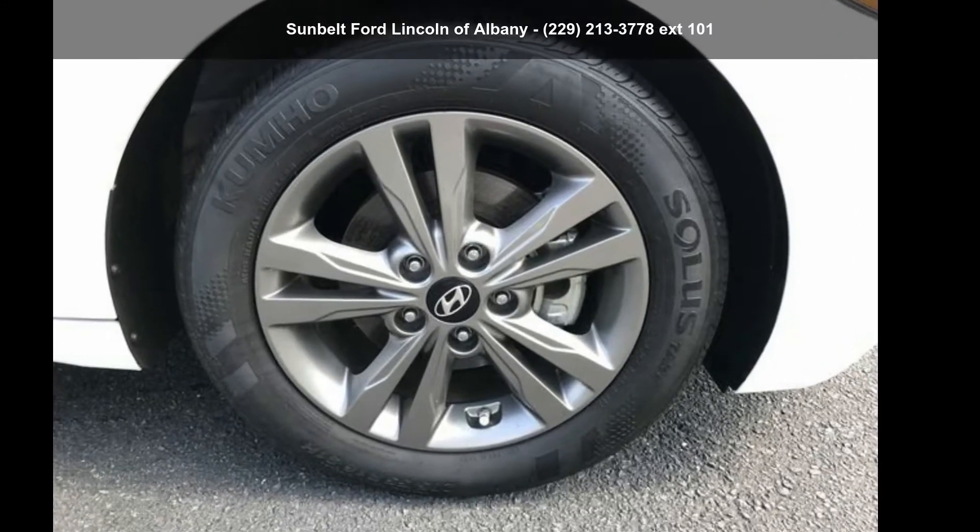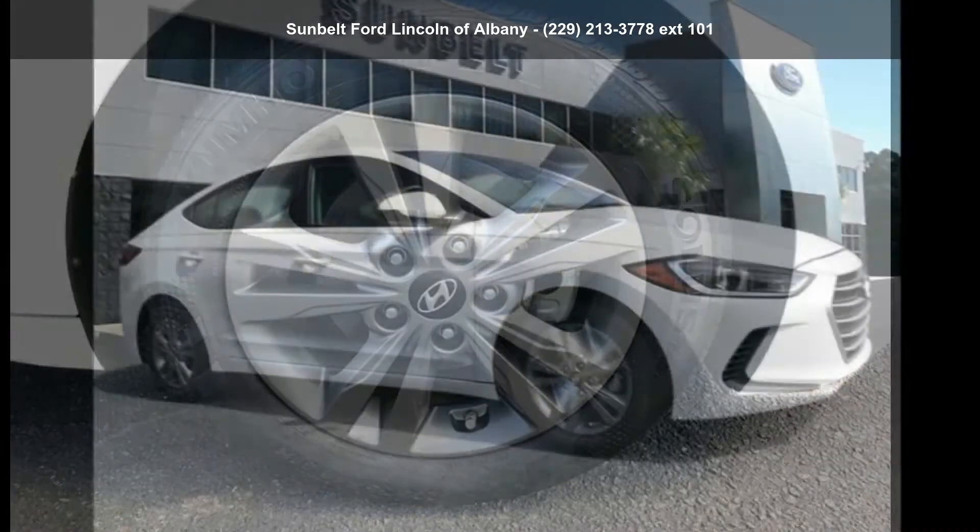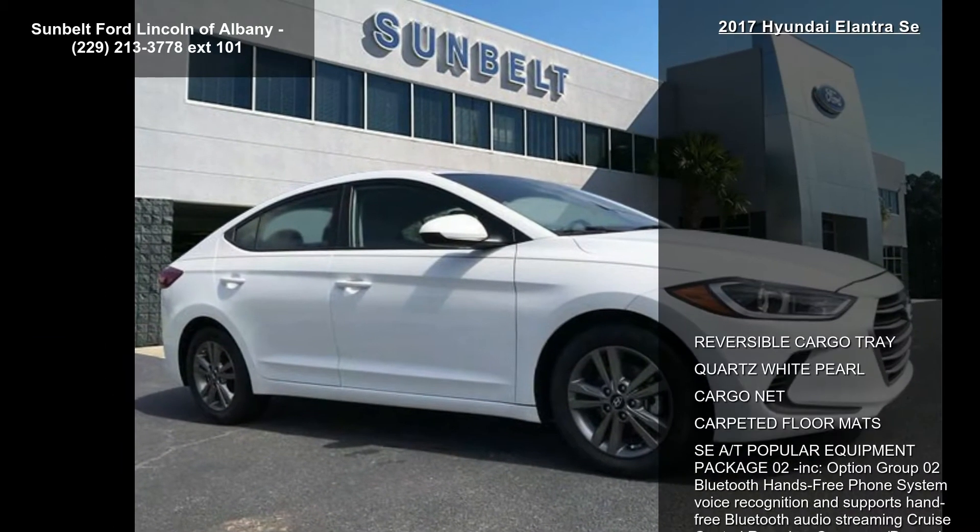Imagine yourself in this 2017 Sonata SE. If you are looking for an automobile with great features, look no further.